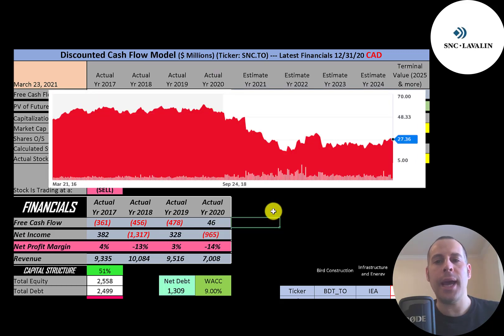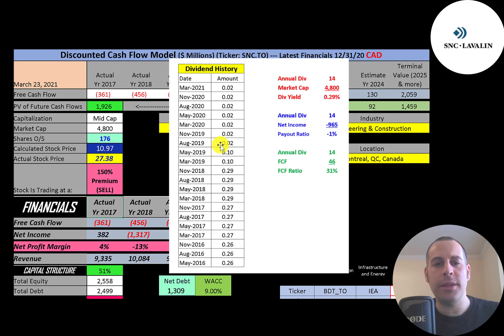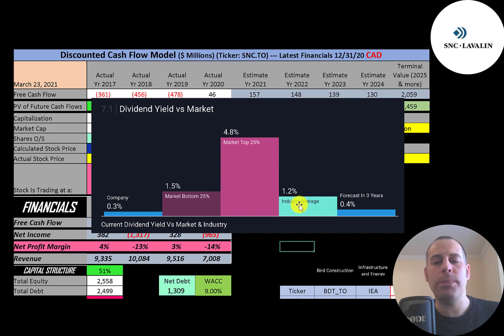This stock has gotten hammered over the years mainly due to their legal issues. The stock price peaked at about 55 dollars a share but was cut in half, down to 27 dollars today. The company drastically cut their dividend in 2019 — they were paying 29 cents a share and are now down to 2 cents a share, a 0.29% dividend yield. The industry average pays a 1.2% dividend, and the bottom 25% of the market pays 1.5%, so they're definitely in the bottom 25%. Analysts are expecting their dividend to grow to 0.4%, so not much growth there.